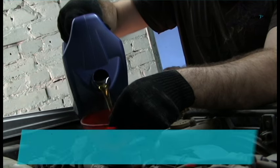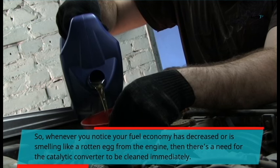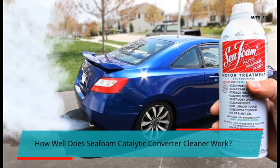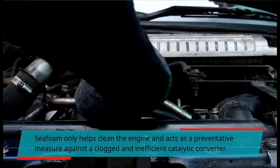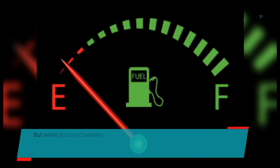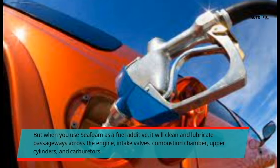Whenever you notice your fuel economy has decreased, or you are smelling something like a rotten egg from the engine, then there is a need for the catalytic converter to be cleaned immediately. How well does C-foam catalytic converter cleaner work? C-foam only helps clean the engine and acts as a preventative measure against a clogged and inefficient catalytic converter. But when you use C-foam as a fuel additive, it will clean and lubricate passageways across the engine, intake valves, combustion chamber, upper cylinders, and carburetors.